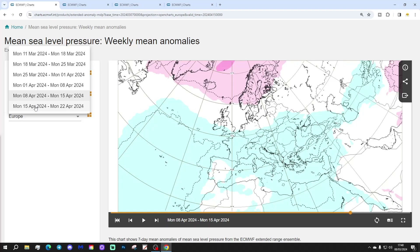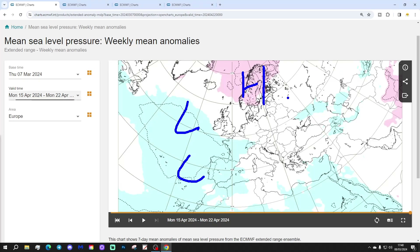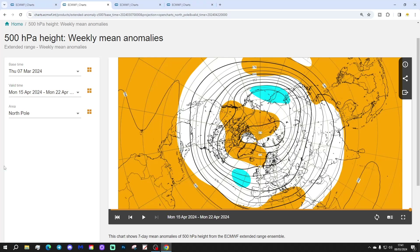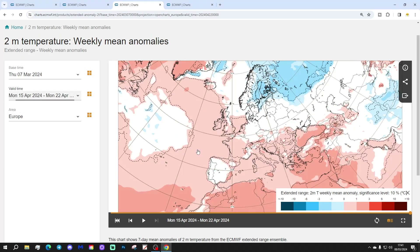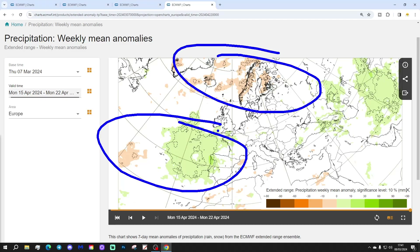Finally, week six will be the 15th to the 26th of April. High pressure more over Scandinavia, with low pressure to the southwest — that might be starting to drag up a slightly milder southeasterly-type flow, so maybe a recovery in temperature is starting to happen here for the middle of April. Higher pressure remains with low pressure to the southwest. The temperature anomaly is slightly above average. Precipitation-wise it's dry to the north and wet to the south.